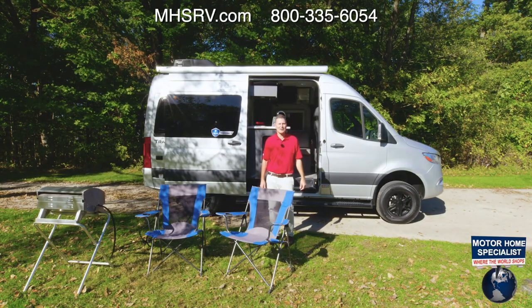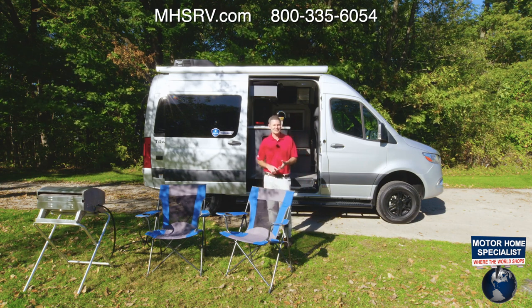This is the 2022 Tranquility 4x4. For all the features, specs, and to find the Tranquility floor plan made to fit you, visit thormotorcoach.com.